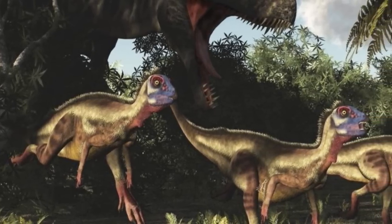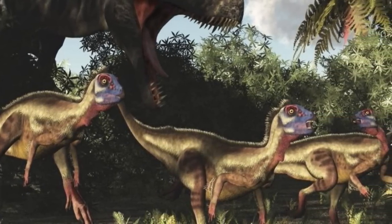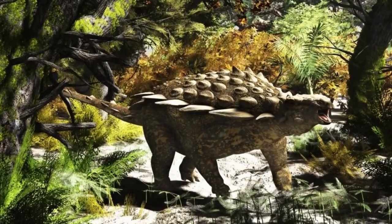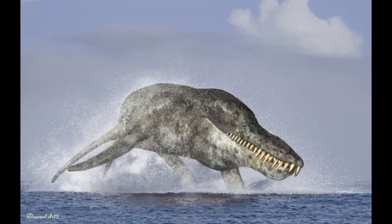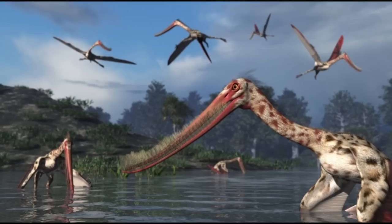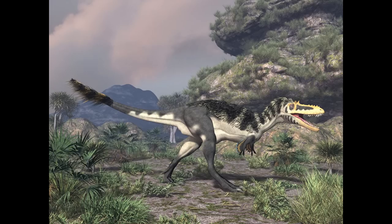He would continue to post pretty consistently all the way until 2012, where it looked like he would take a hiatus for the next couple of years, not posting again until the beginning of 2015 with a Chronosaur emerging from the ocean, along with one more image of a Tarbosaurus in June of the same year. But then he wouldn't upload again until September of 2017, continuing to post consistently for the next couple of months before it all came to a sudden end on October 28th, 2017, with an image of an Alluremus.